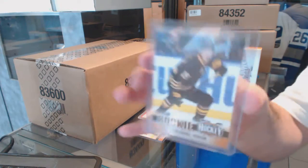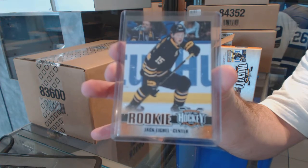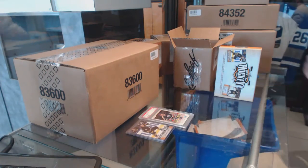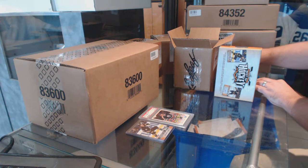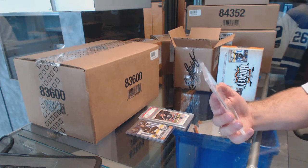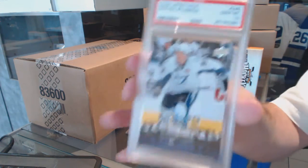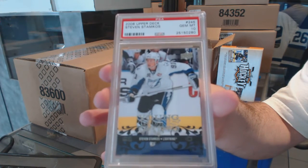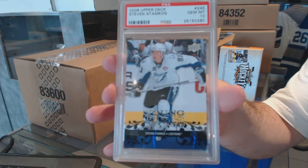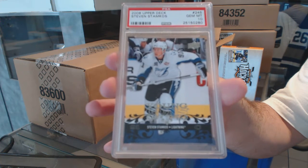We've got a rookie number one of Jack Eichel again — all of these will be in every single pack, aside from numbered rookies or numbered autographs. That looks like it could be a cool card. We've got a PSA 10 Gem Mint Young Guns, Stephen Stamkos. Gem Mint 10, Stephen Stamkos.